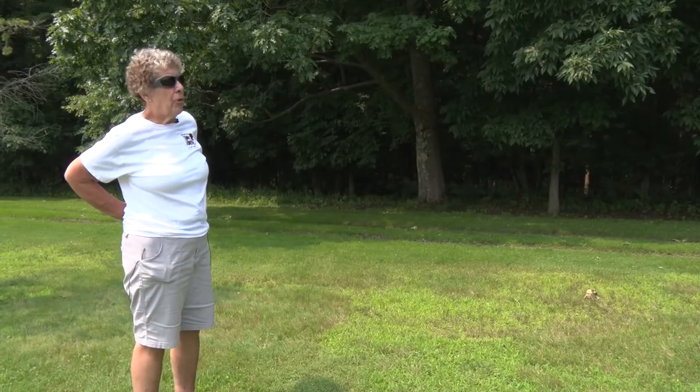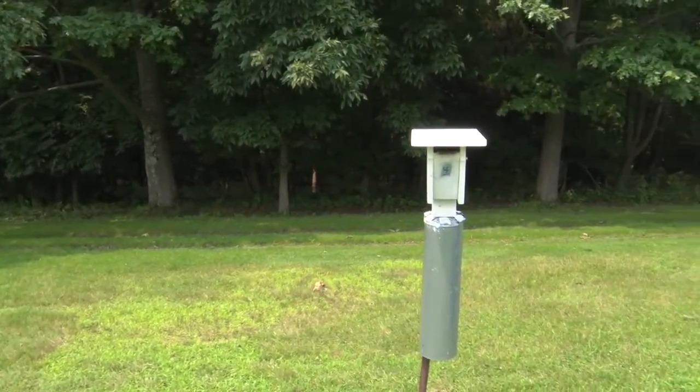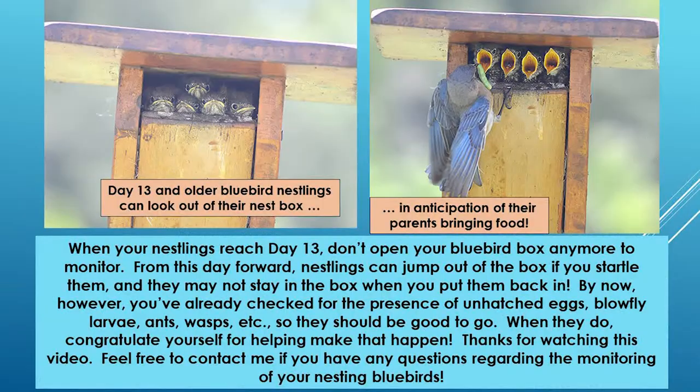Moving to box four at the Bark Park — the third box we're looking at today. This box has day 15 nestlings in it. You don't want to open the box after day 13, but if we're slow and deliberate we can lower the front panel for just a few seconds to peek at the nestlings.